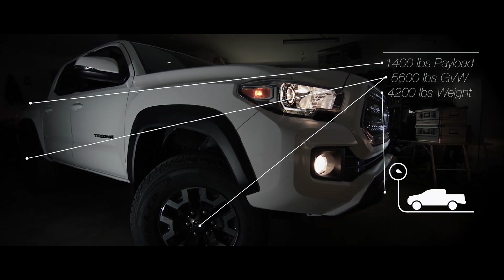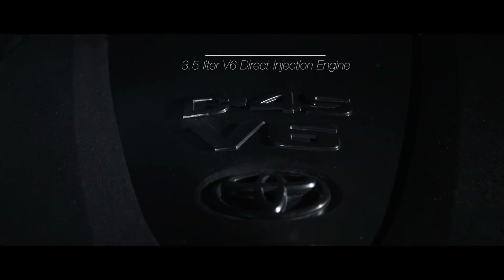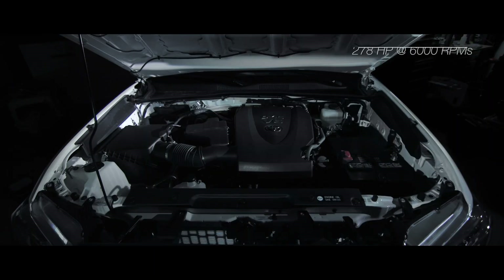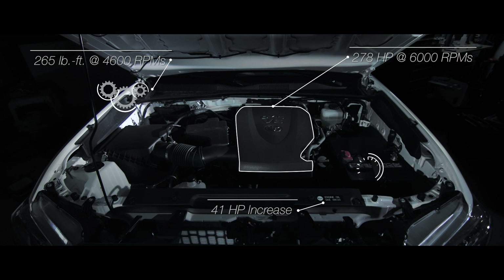The new edition features a brand new fuel-efficient 3.5-liter V6 Atkinson cycle engine with intelligent variable valve timing, putting out 278 horsepower at 6,000 RPM and 265 foot-pounds of torque at 4,600 RPM. This all provides an increase of 41 horsepower over our previous model.